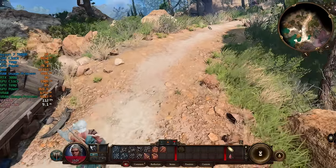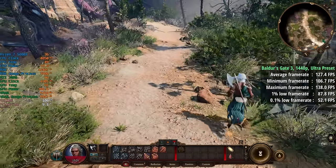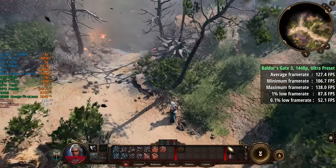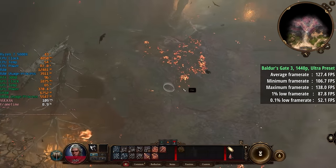Baldur's Gate 3 is up next — 1440p with the ultra preset — and this was no trouble for a system like this, at least not in this area, though things will likely get more demanding as we progress through the game. The 1% low was 88 and the 0.1% figure was 52.